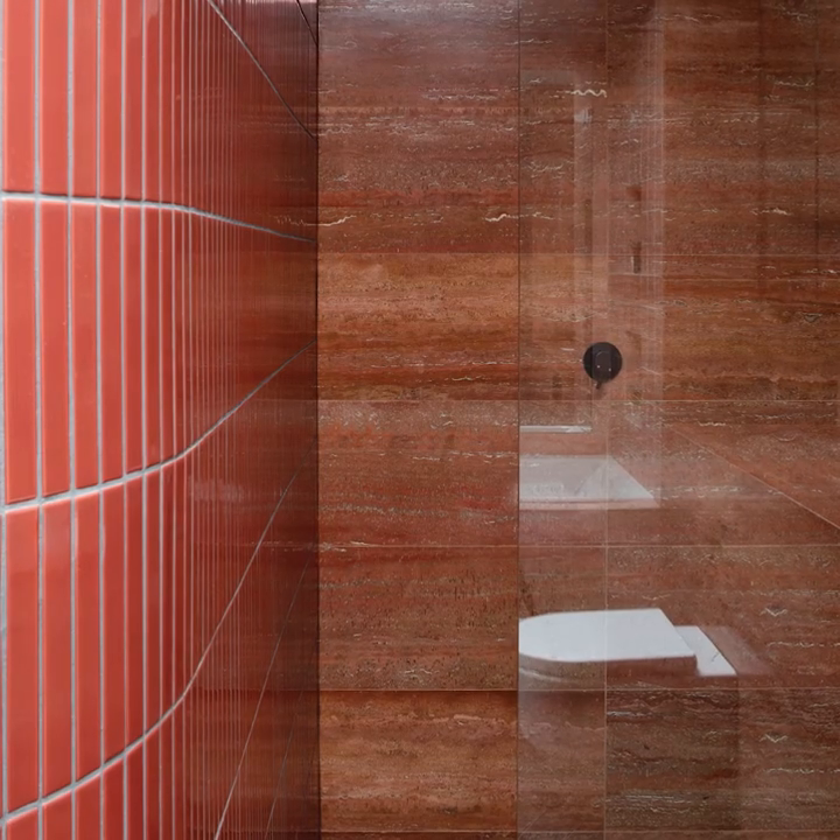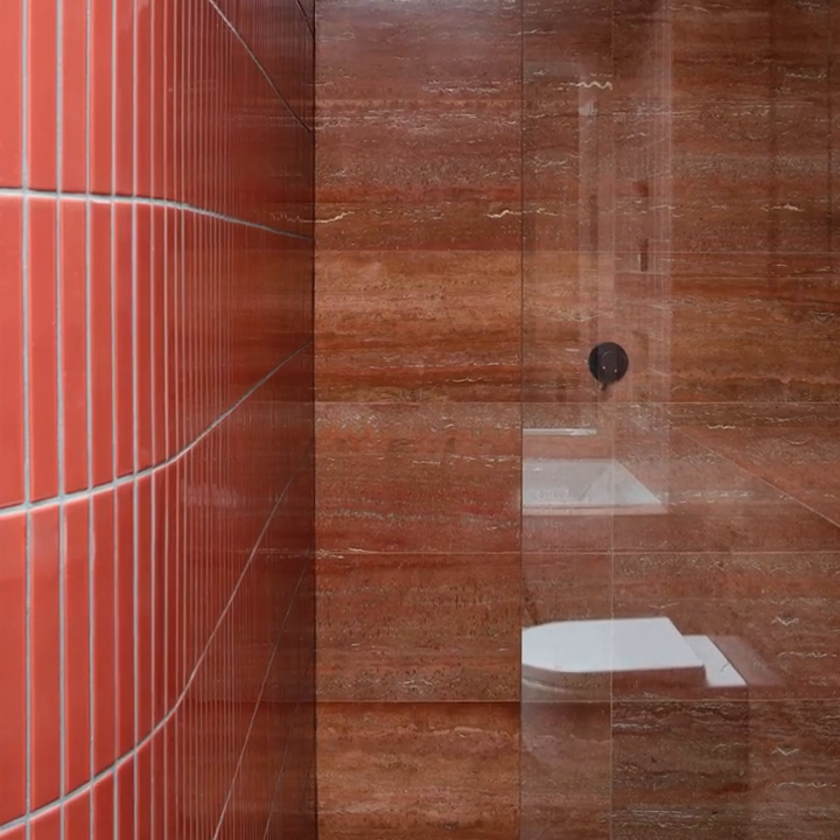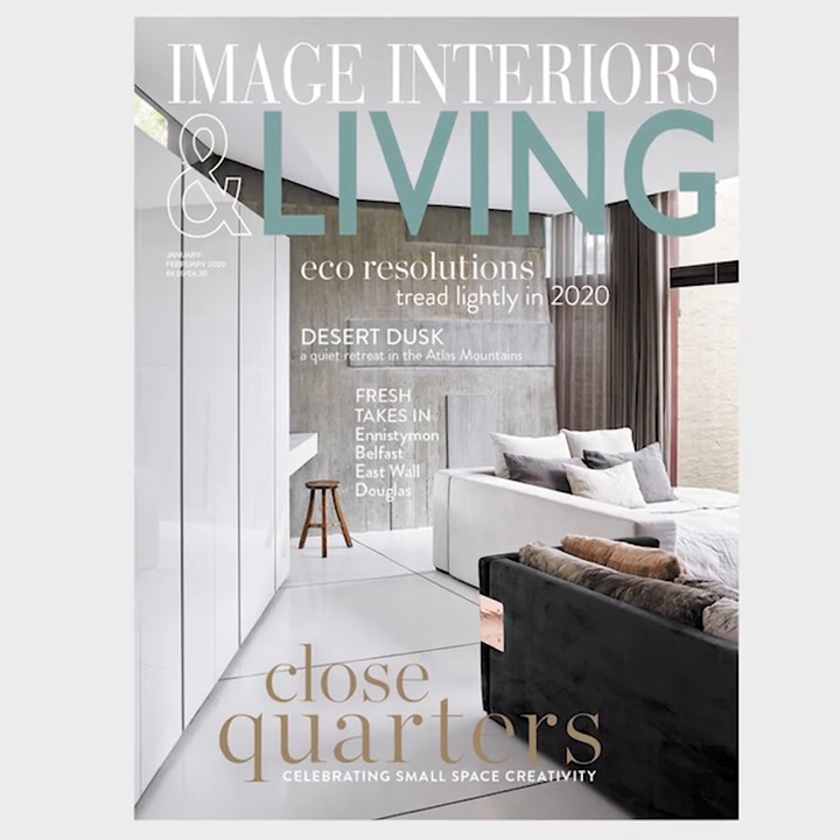Our Ravensdale project was featured in the January–February 2020 edition of Image Interiors and Living magazine.